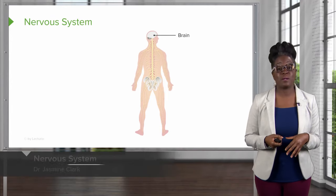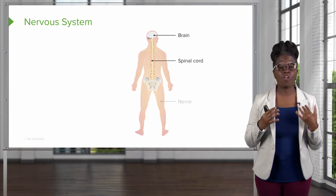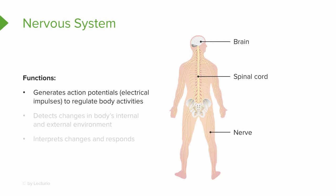The next organ system is the nervous system, which includes your brain, your spinal cord, all of the nerves of your body, and some special sense organs including your eyes and ears. The nervous system functions by way of action potentials — sending electrical impulses throughout the body to regulate body activities. Its main function is to detect changes in the body's internal and external environments, interpret those changes, and then respond. The nervous system is a major player in the maintenance of homeostasis.